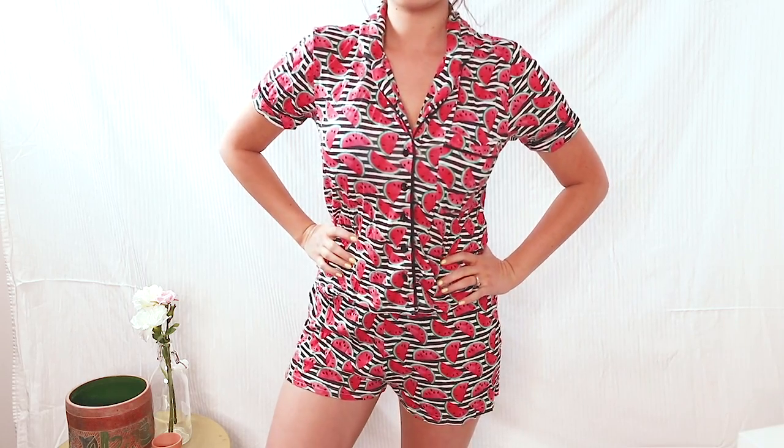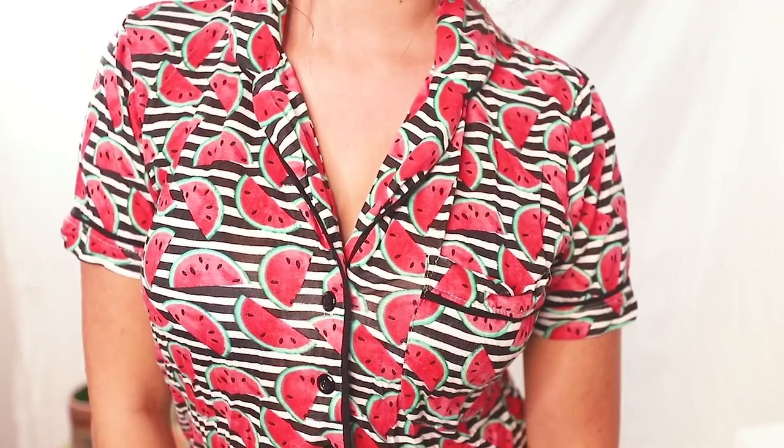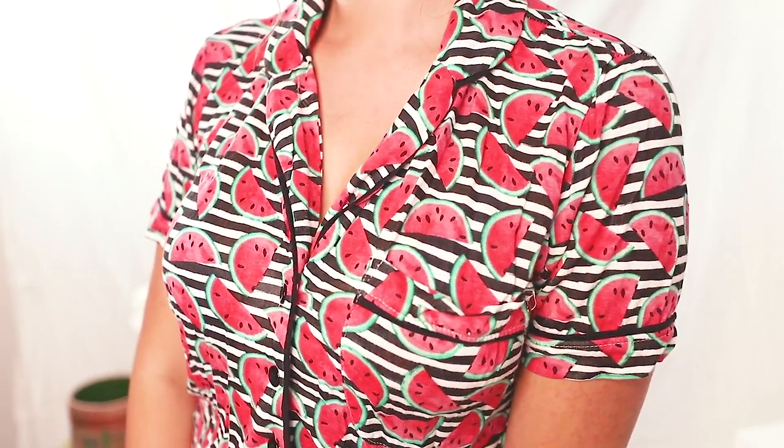The first thing I have from Forever 21 is something I love — it's a staple in my wardrobe. It is a pajama set. It is black and white striped with little watercolor watermelons, and I think this is adorable. I feel like everybody just needs a pajama set or two in their life. They make you feel cute and put together.